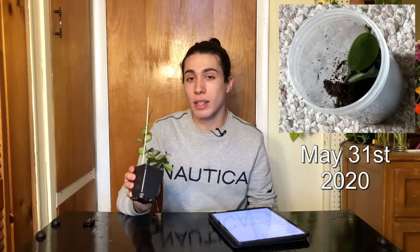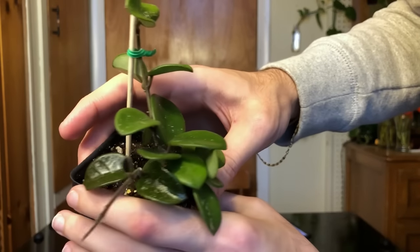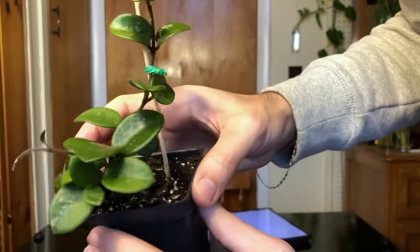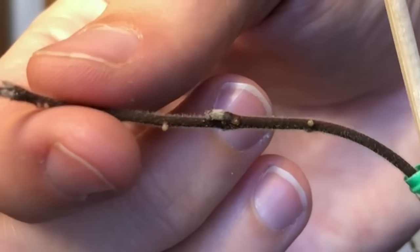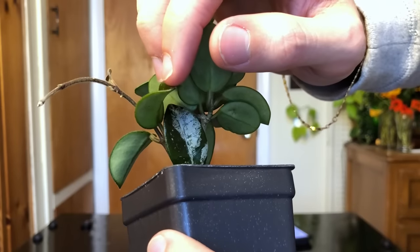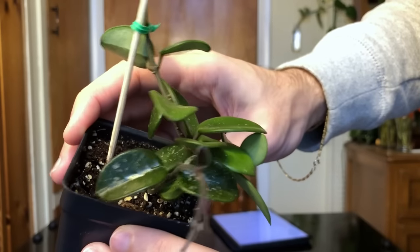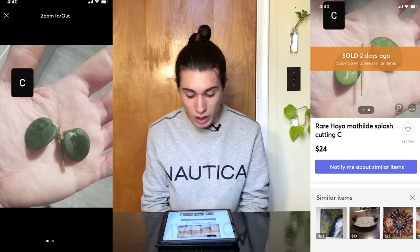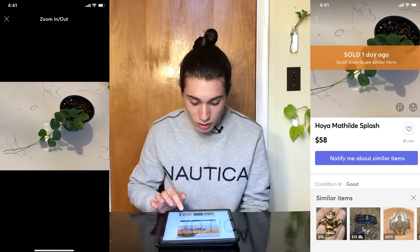I got this at the beginning of June as a two-leaf cutting. It is now November 1st and it's a pretty decent-sized plant — and it's actually giving me a peduncle, which I did not expect at this size. I don't think this is a splash cultivar, but I feel like all of them have a bit of splashiness from the Carnosa. I found a node of this on Mercari for $24, and also a pretty large plant with six or seven nodes going for $58, which I think would be worth it.